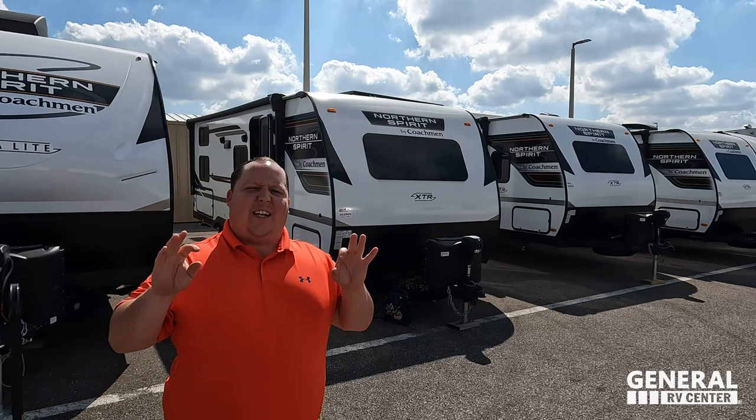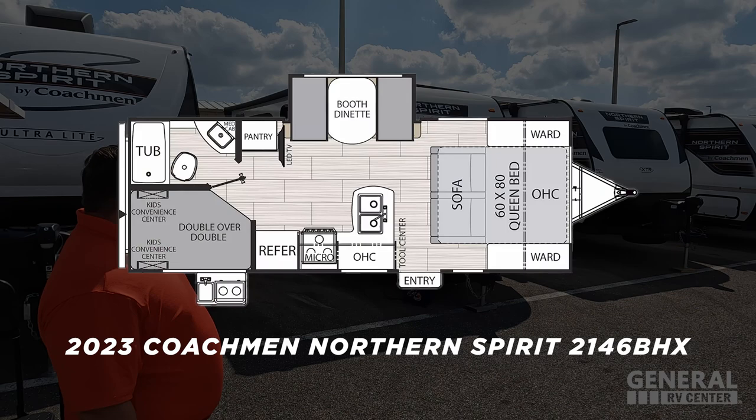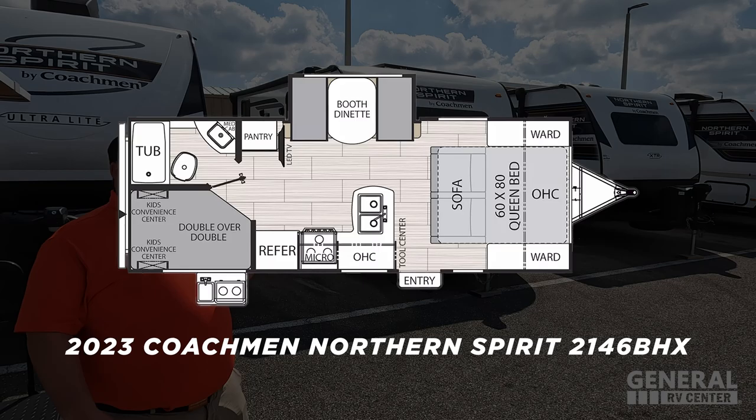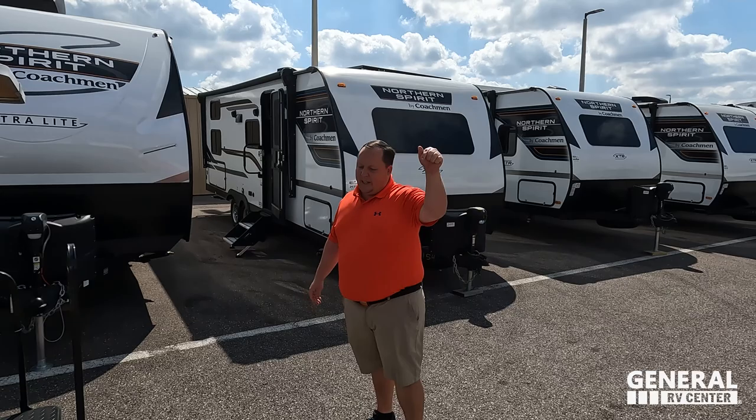Hey everyone, I'm Matt. Welcome back to another video. Today I am super excited — we are taking a look at a small, extremely lightweight travel trailer that is perfect for medium-sized families or bigger. This is a 2023 Coachman Northern Spirit 2146BHX. We are going to look at the outside features first, then the inside features, and then we'll give you three things we love about the Coachman and three things we dislike about it.